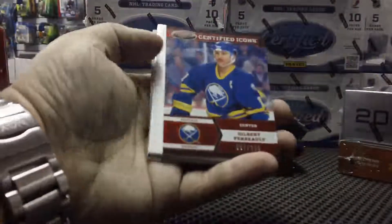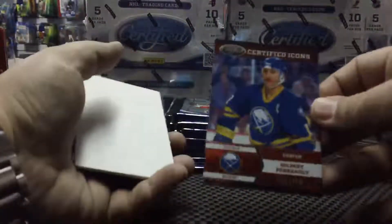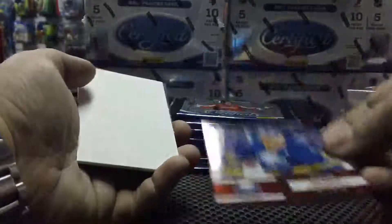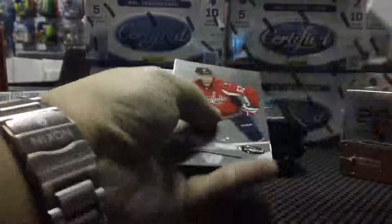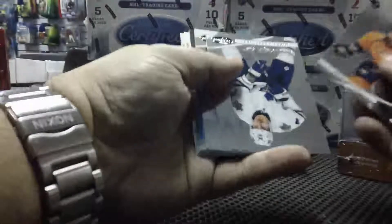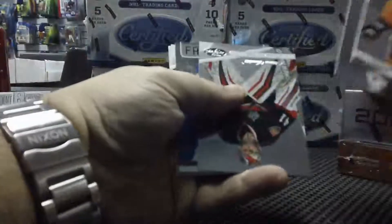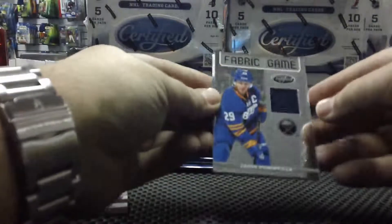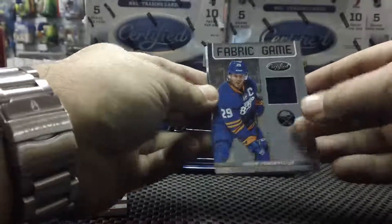Pack one. We start with Certified Icons for the Buffalo Sabres, number 67 of 250 — Gilbert Perreault — a decoy card and two base. It's two dollars, buddy. Toony Wednesdays — every break we do on Wednesdays is two dollars a spot. For the Buffalo Sabres again, Certified Fabrics — Jason Pomminville, number 32 of 299.